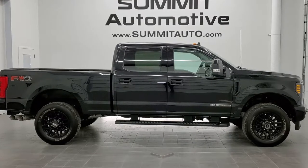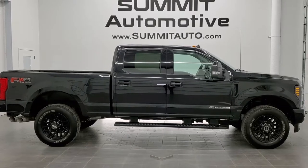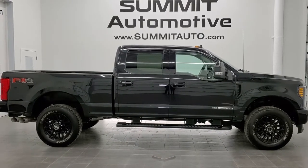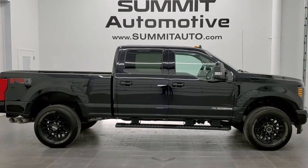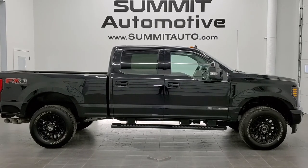On your left you'll see a link to subscribe to our YouTube channel, on your right a link to more Ford F-250 truck videos like this one, and at the bottom a link to this vehicle on our website. We really look forward to helping you with this super clean 2019 Ford F-250 crew cab short box Lariat Ultimate sport appearance group with the FX4 package in Agate Black. Thanks again for checking out the video.